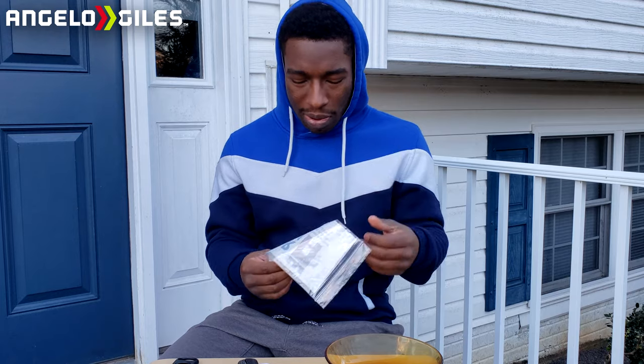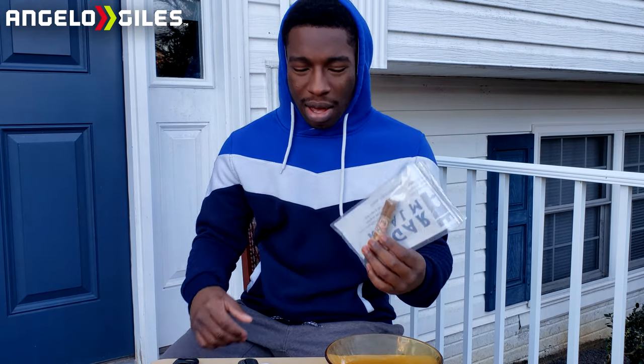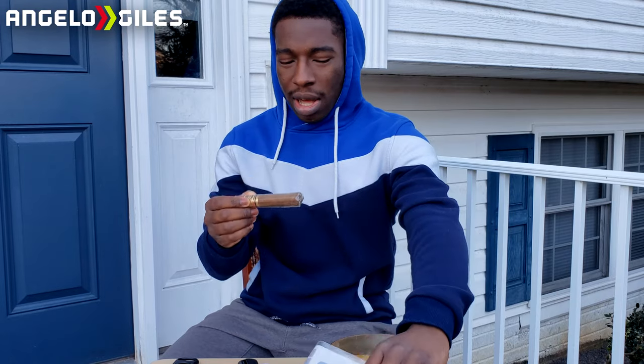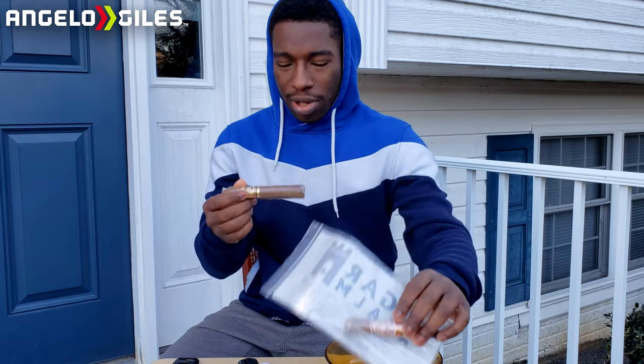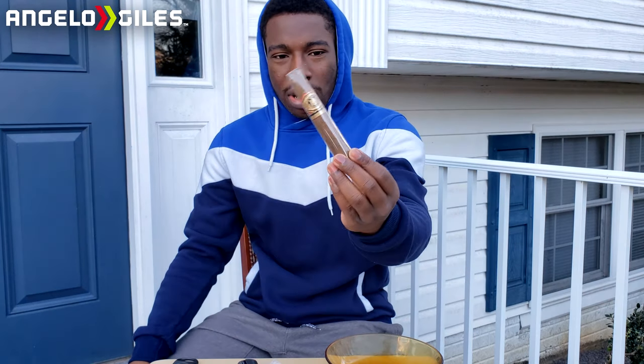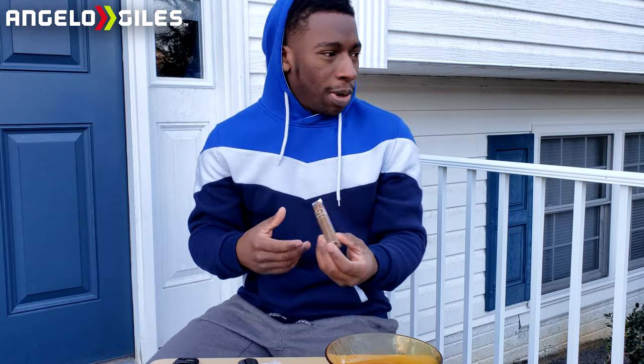I also have a My Father's cigar here but we're not checking that one out today — I'll do that on the next video. This one is a lighter type of cigar. This one, as you can tell, is darker in color and it's supposed to be more rich. The flavor notes in this one are supposed to be cedar, cinnamon, earthiness, and a little bit of pepper from what a lot of people have said.